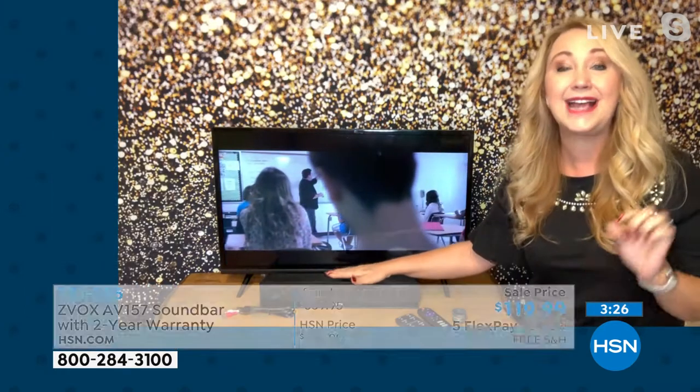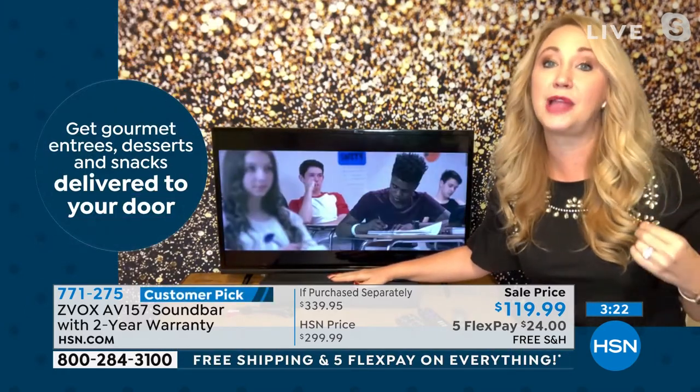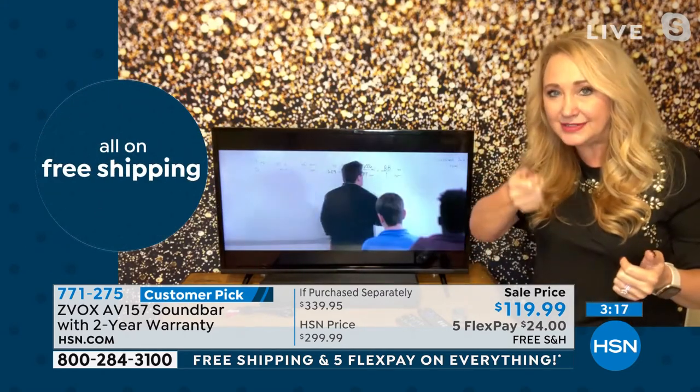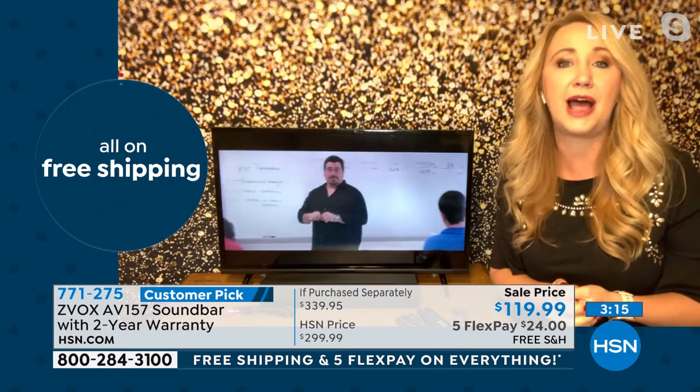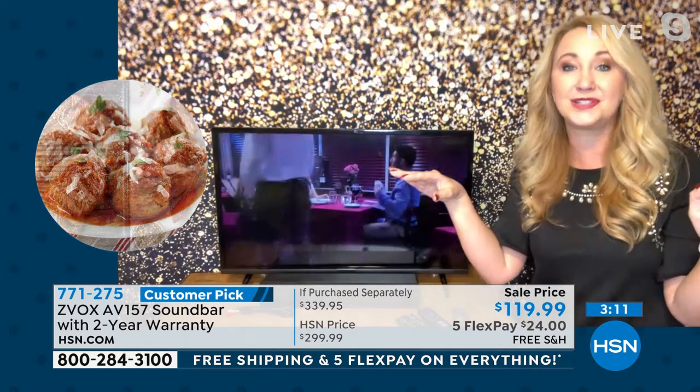The other thing this does: it has output leveling mode, so it's going to tame those way-too-loud commercials. If you've ever been riding the remote control up, up, up for the show, and then down, down, down because the commercials blast so loudly, you don't have to ride the remote with this — it's going to make all of those sounds more even.